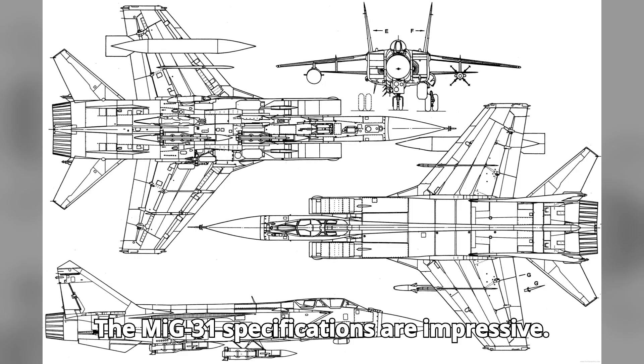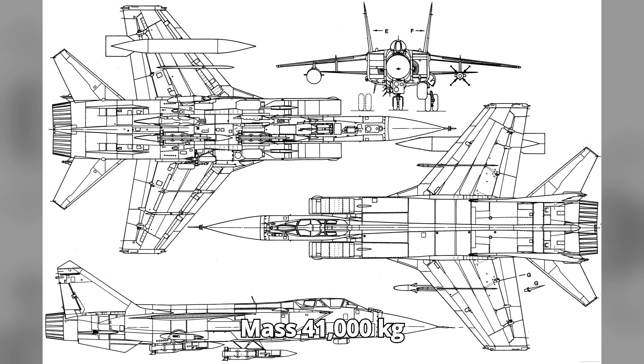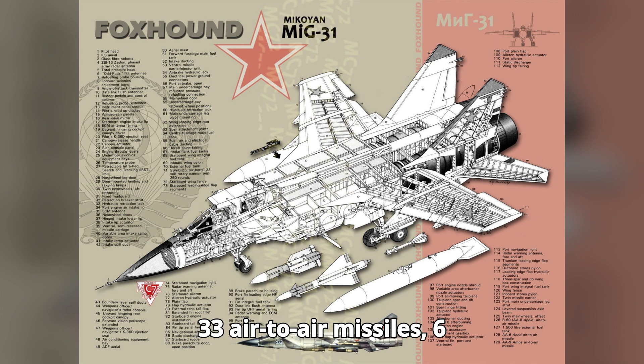The MiG-31 specifications are impressive. Mass: 41,000 kg (90,390 lbs) loaded. Length: 22.69 m (74 ft 5 inches). Wingspan: 13.46 m (44 ft 2 inches). Weapons include 4 R-33 air-to-air missiles, 6 R-40 or R-60 missiles, and a 23 mm GSh-6-23M cannon.